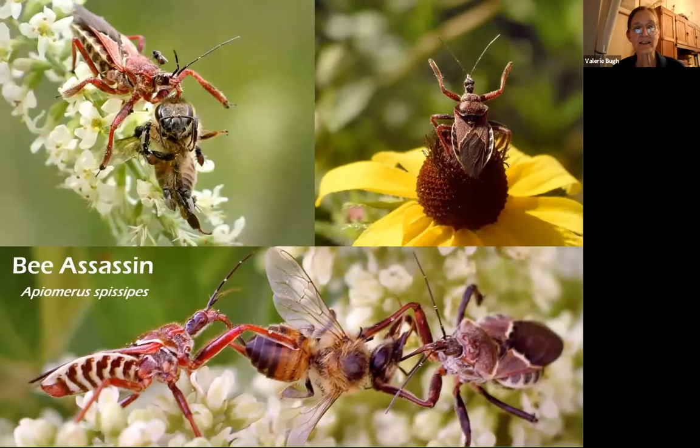This assassin is even called the bee assassin. I've often wondered what they fed on before honey bees arrived on this continent — I suppose it was native bees of the same size. But now I almost always see them eating honey bees. They just sit and wait and catch — they're definitely very good at this.